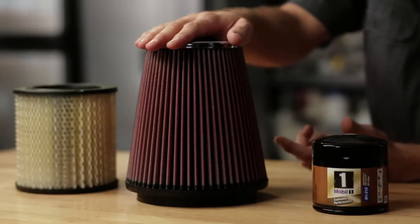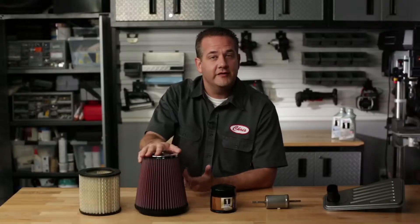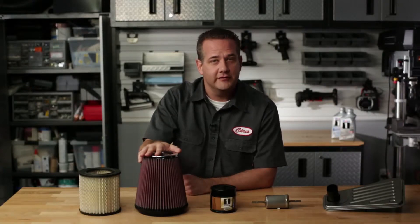This increased airflow can create extra horsepower. There are many different types of performance air filters and filter kits to choose from, so you'll want to do a little bit of research to find out which is the best for your vehicle.